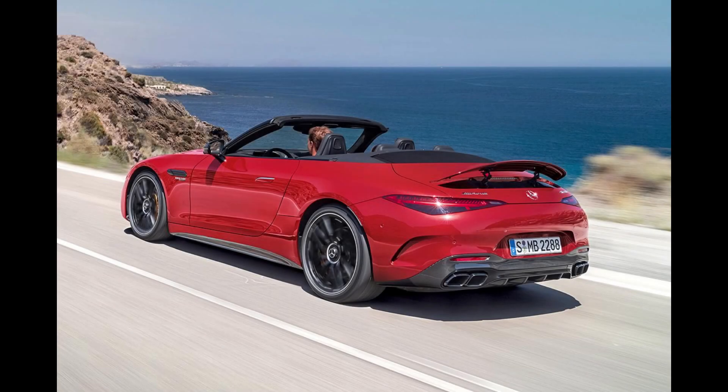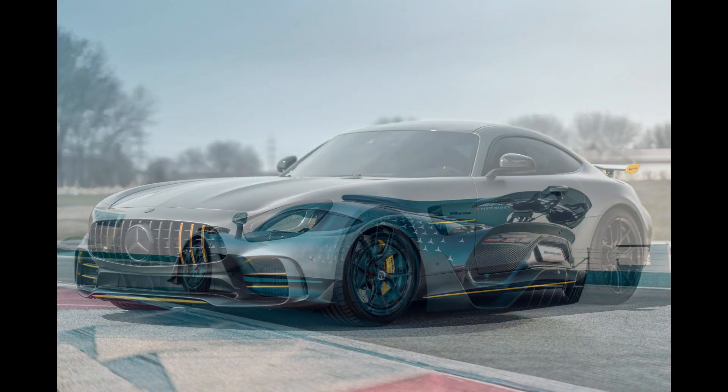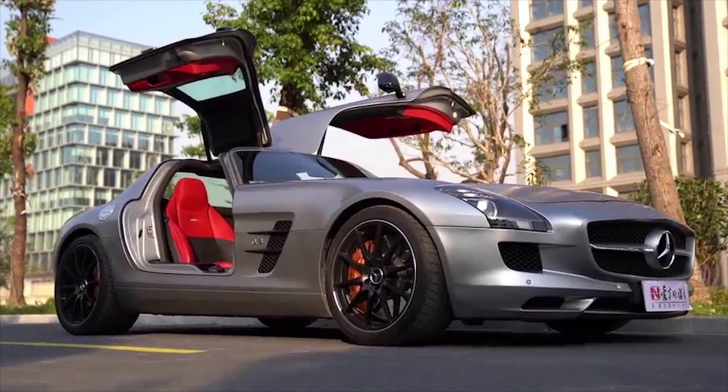Since the introduction of Mercedes-AMG, they have created some of the most beautiful and powerful Mercedes road cars and also destroyed competitors in motorsports. They not just modify normal Mercedes road cars — they also have their own AMG-only cars like the GT 4-door, Project 1, SLS, and more.